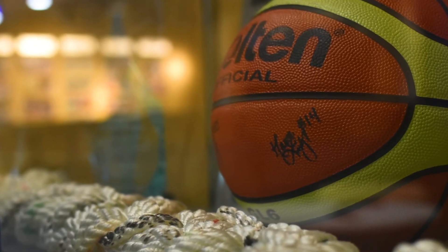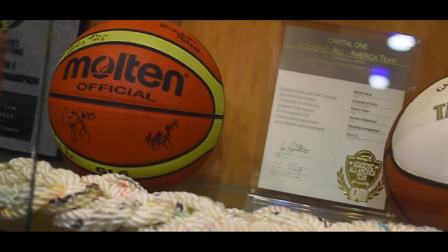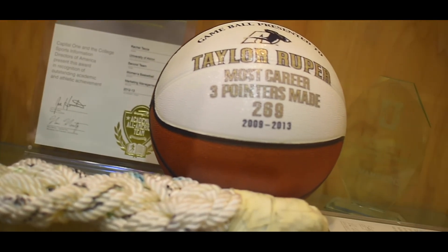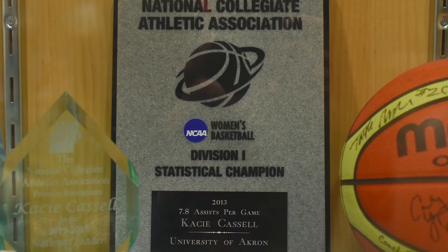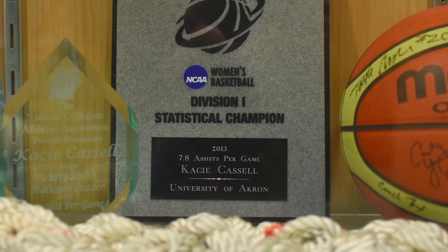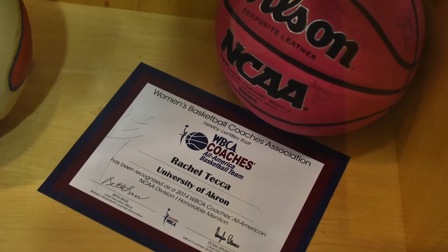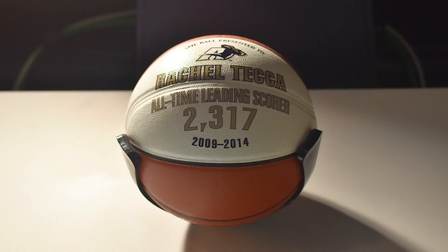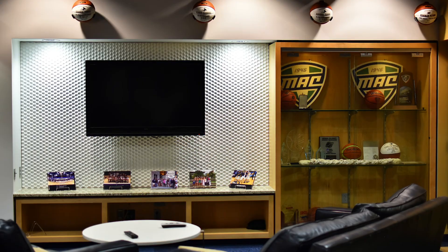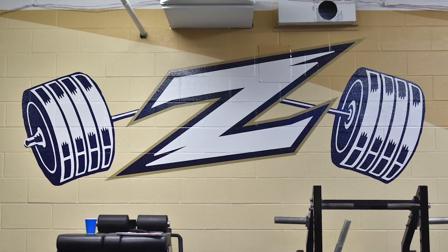This is our trophy case. Over the last couple of years we've been able to fill it up with some great accomplishments. Casey Castle, our point guard on our NCAA team, led the nation in assists. We've had WBCA All-Americans in Rachel Teca and Cena King, and we've also had WBCA Academic All-Americans as well.